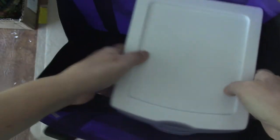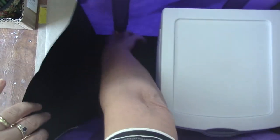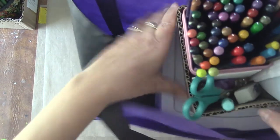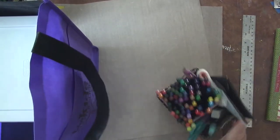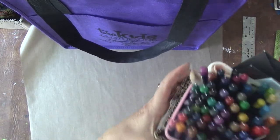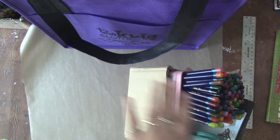Trying to do it on camera is a little more difficult than in person. It goes into the right-hand corner just like that, and I'm left with this little area over here. So what I decided to do is make two boxes — little cardboard boxes that fit perfectly in the bottom of this bag.